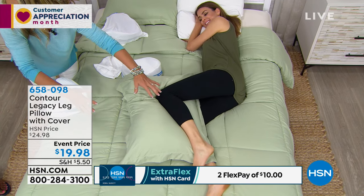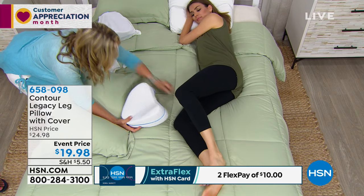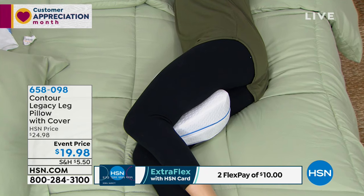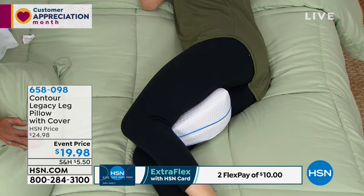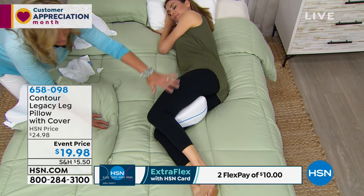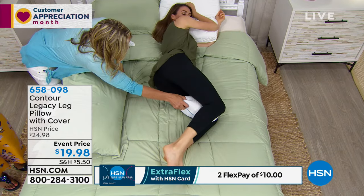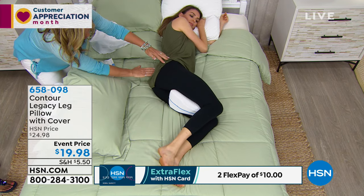Maybe you shove your leg on a regular pillow — and you wonder why you wake up feeling absolutely awful. Now with the Legacy Pillow, the wide edge goes up toward the pelvis — designed for both men and women. Can you see the alignment? It's straightening and aligning the spine, the hips are stacked, the knees are stacked. There's no twisting. Turn to the other side — it's not slipping out, everything remains aligned.